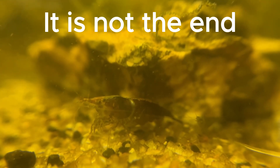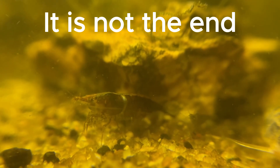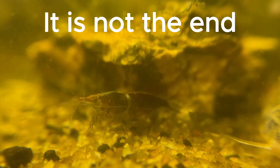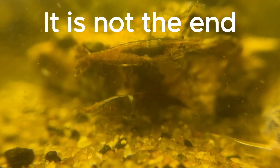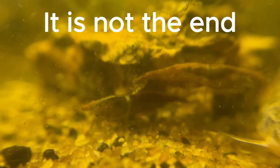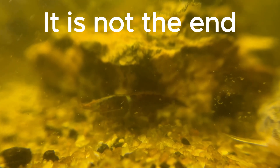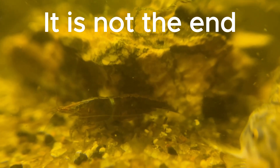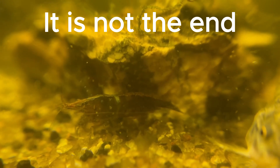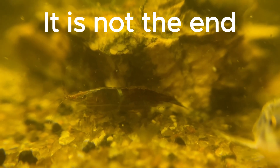If a shrimp does become trapped in its old exoskeleton during molting, immediate action may be necessary to save its life. Carefully assisting the shrimp by gently removing the old exoskeleton can sometimes alleviate the constriction and allow the shrimp to continue growing normally. However, this process requires extreme care to avoid causing injury, and it's best performed by experienced aquarists.